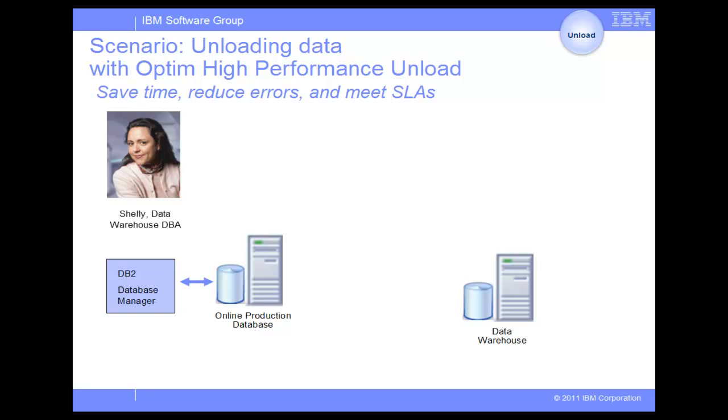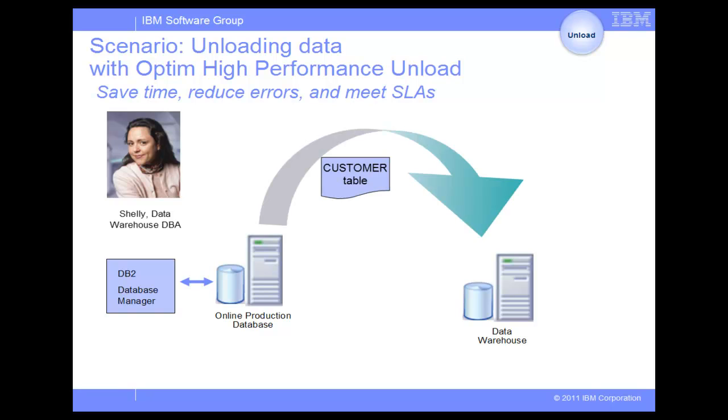In the following scenario, we will show how a DBA from the Great Outdoors Company uses Optim High Performance Unload to further increase the efficiency of their backup and recovery process to unload data faster. Shelly, the Data Warehouse DBA, needs to periodically update the customer table on the company's data warehouse system with the data from the production database. Shelly does not want to take the production system offline, so she will use Optim High Performance Unload to unload the table from the production system.